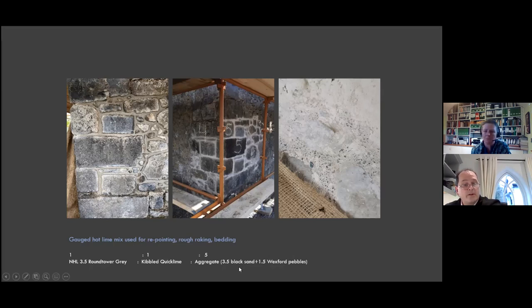The selected mix was one NHL 3.5 Round Tower, one kibbled quick lime, and five aggregate — comprising three-and-a-half sand and one-and-a-half Wexford pebbles. The pebbles worked well and blended in nicely. Sylvia from 7L Architects seemed very happy with it and it worked very well overall.